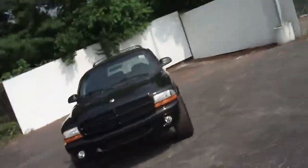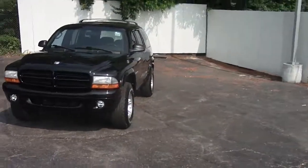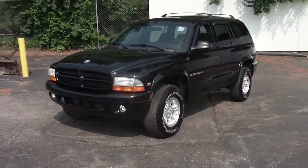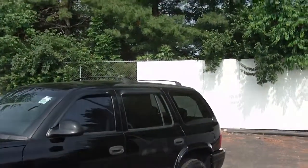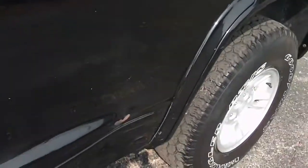Hi, this is Brian Marsh out here at Zimmer Chrysler Jeep in Florence, Kentucky. Today we've got kind of an oddball for you — this is a Dodge Durango. It's got the V8 Magnum motor, automatic transmission, aluminum alloy rims, rain guards, tinted windows, roof racks, and it is four-wheel drive.